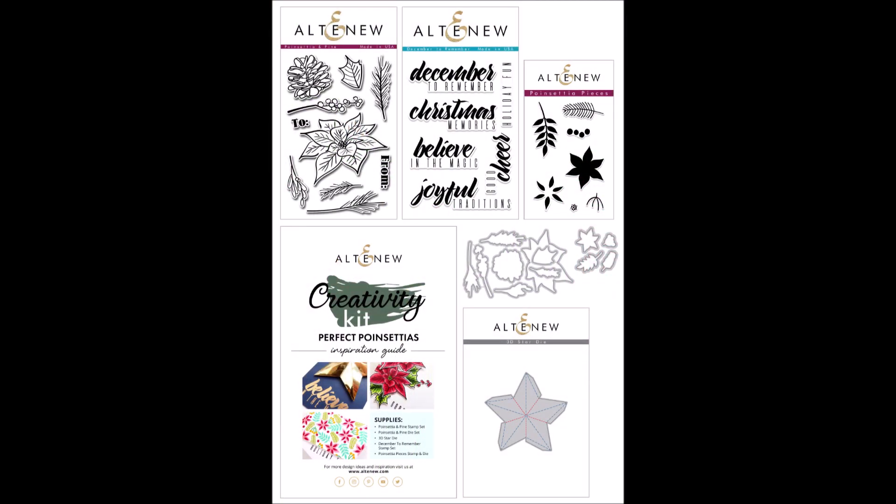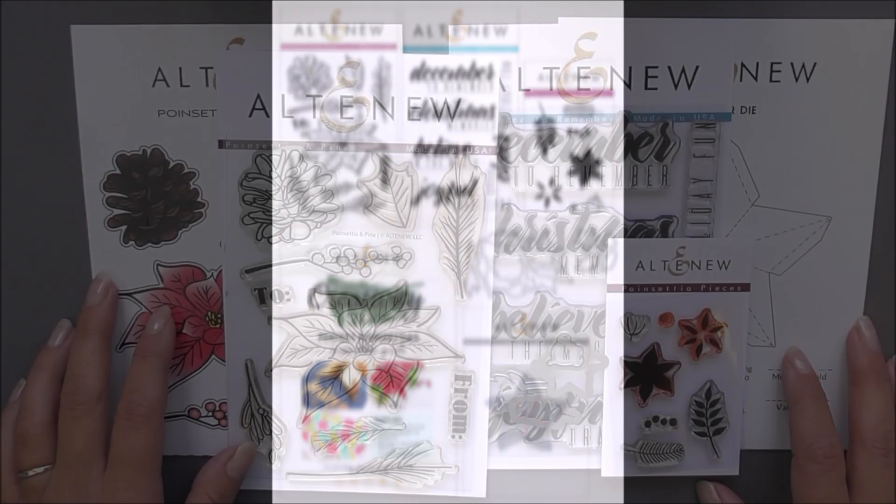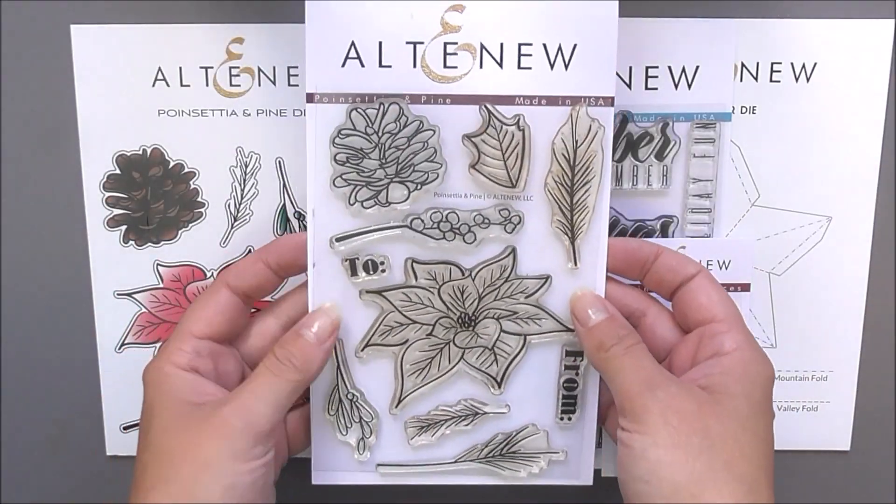This is Perfect Poinsettias Creativity Kit from Altenew. This is a specially curated collection of products created to inspire your creativity.